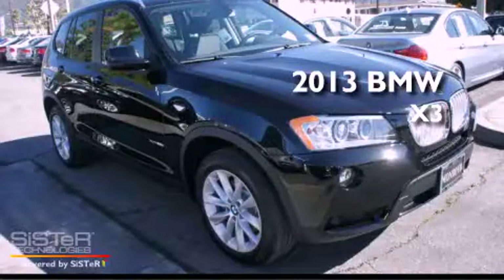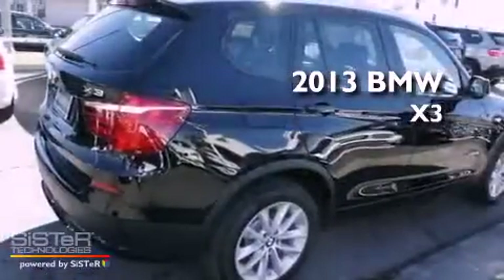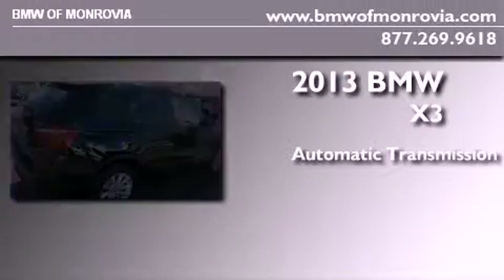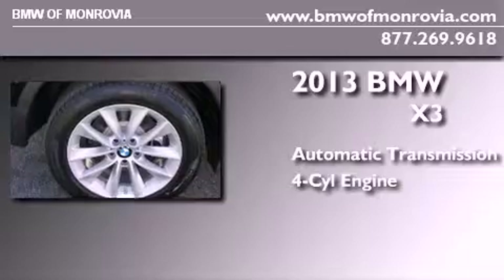This is a brand new 2013 BMW X3. This crossover has an automatic transmission, an inline four-cylinder engine, and the added safety and control of all-wheel drive.